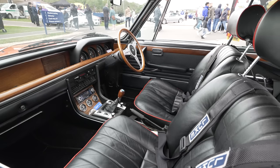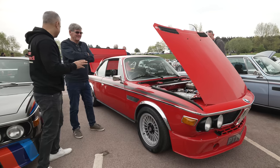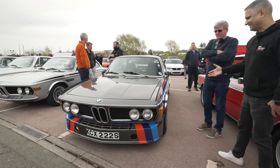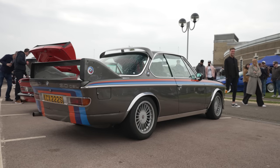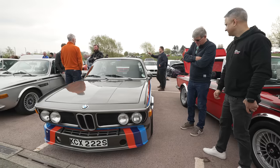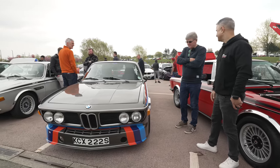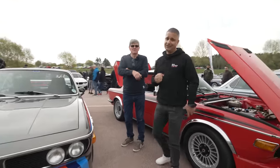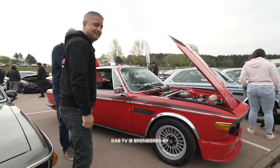Overall, a fantastic car — really drawn to it, possibly because of the colour. Next to it is another iconic car, belonging to Brian, pretty much the same spec underneath the bonnet. Mark, thank you for your time — what a lovely E9 3L CSL.